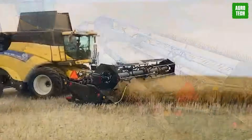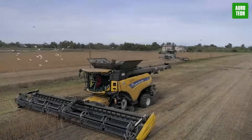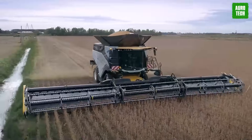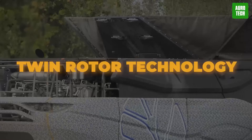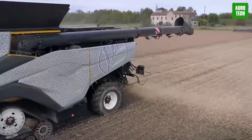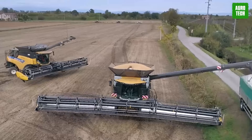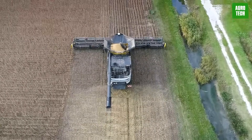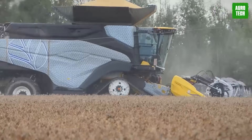The New Holland CR11 integrates cutting-edge automation features to elevate productivity while minimizing grain loss and ensuring superior grain quality and residue management. Building on the success of the renowned CR1090, which has held the world record for wheat harvesting since 2014, the CR11 is the evolution of New Holland's twin rotor technology. New Holland engineers have tailored the CR11 to maximize capacity, minimize loss, and preserve grain quality amid higher yield crops and unpredictable weather conditions. By enhancing productivity and field-clearing efficiency, the CR11 supports timely crop establishment and ensures optimal conditions for subsequent harvests.